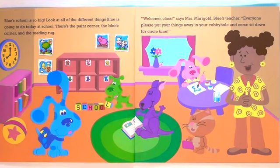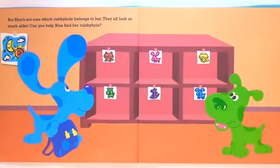Welcome, class, says Mrs. Marigold, Baloo's teacher. Everyone, please put your things away in your cubbyhole and come sit down for circle time. But Baloo's not sure which cubbyhole belongs to her. They all look so much alike. Can you help Baloo find her cubbyhole?